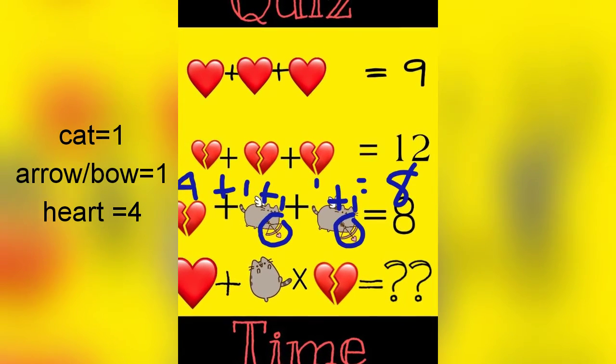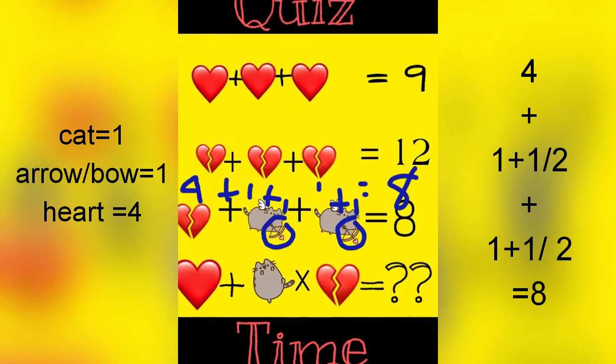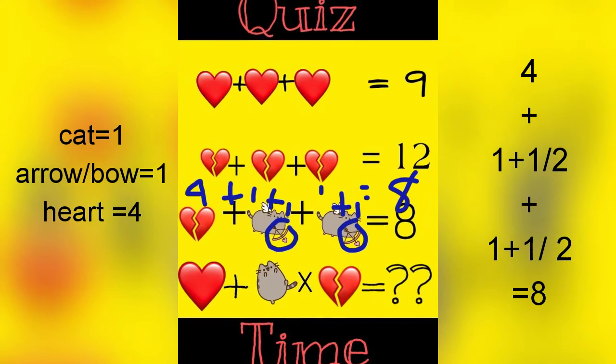Here we have our beloved Pusheen the cat as Cupid holding a bow and arrow. It is separate, so that makes him two. Plus the original heart is four.